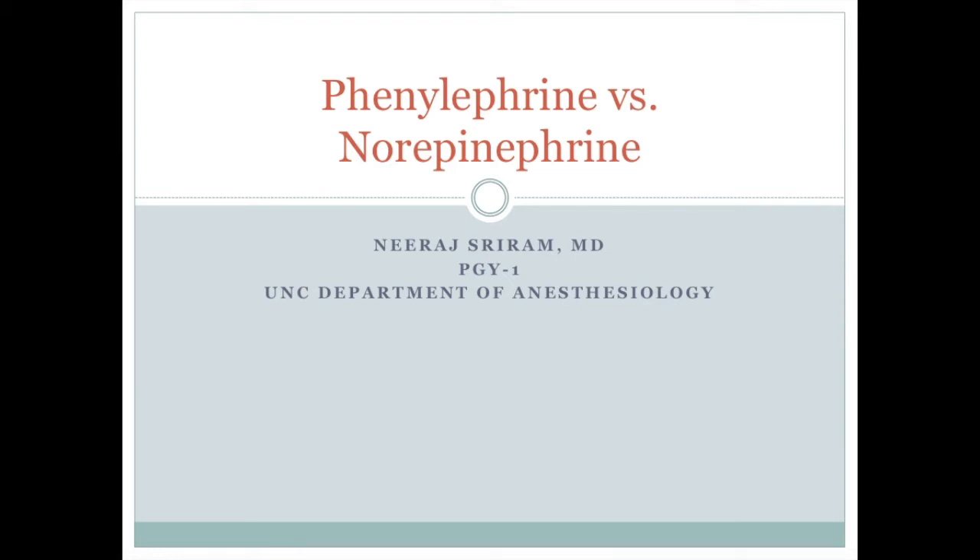Hi everyone, I'm Niraj Sriram and I'm a current anesthesia intern. As you know, Dr. Balfanz and I are doing a QI project to assess the knowledge and comfort level of using phenylephrine and norepinephrine intraoperatively.